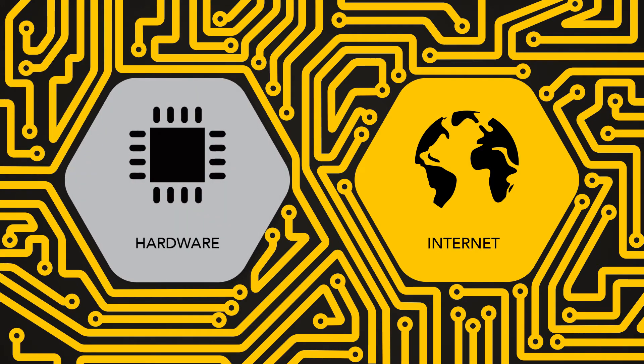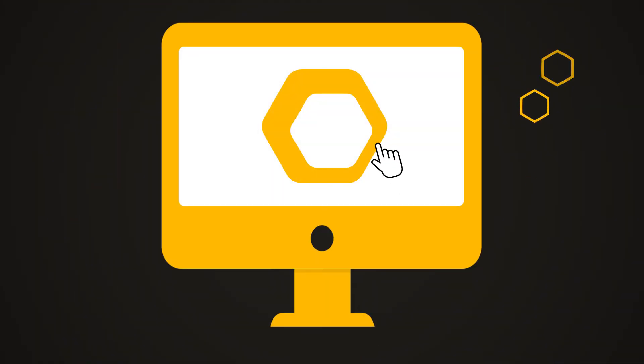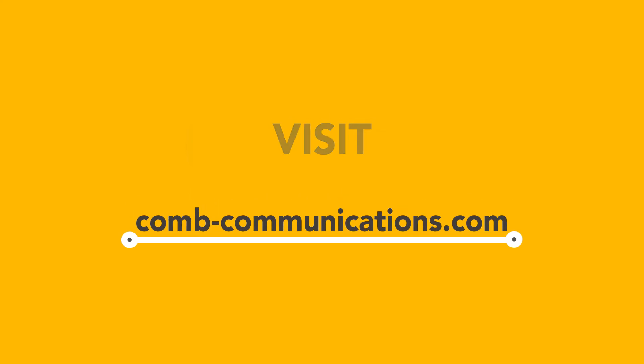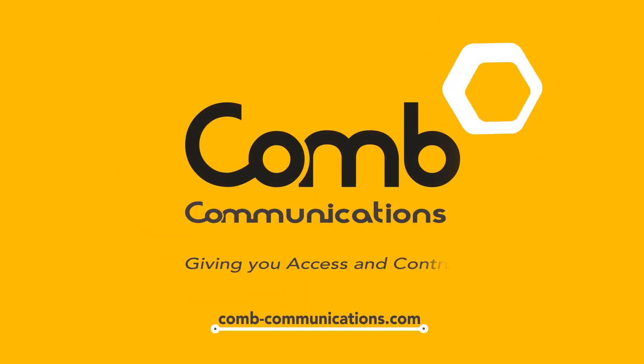Comb's security internet-based management solutions, along with the associated hardware integration, are only a click away — providing a holistic access and control solution. Visit combcommunications.com and find out how we can give you access and control.